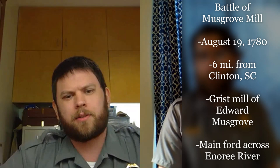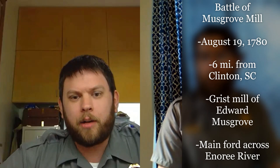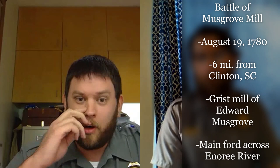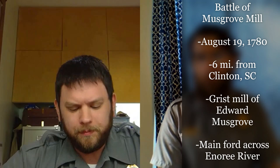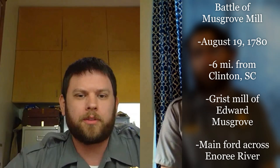The Battle of Musgrove Mill occurred on August 19th, 1780. Today, the Battle of Musgrove Mill State Historic Site is located six miles outside of Clinton, South Carolina, just off Highway 56. In 1780, most of the property was owned by a man named Edward Musgrove — that's where the name comes from. He owned a small farm and operated a grist mill. The main wagon road and the main ford across the Enoree River were located right on his property, with several smaller fords nearby.